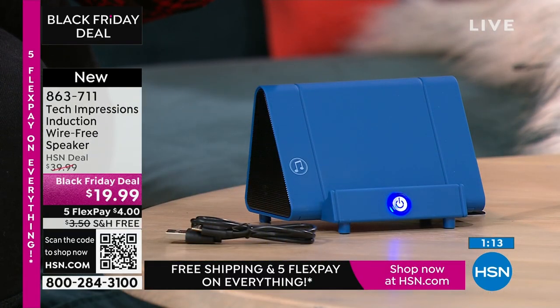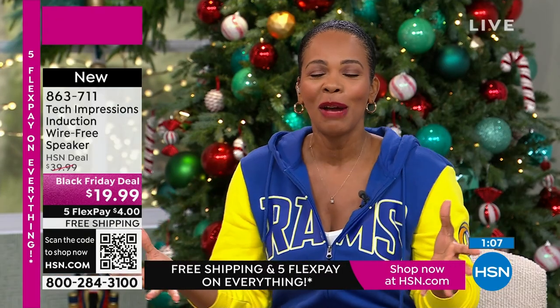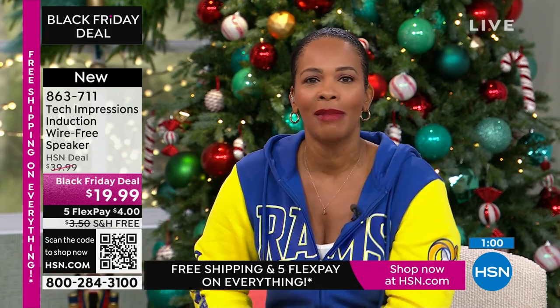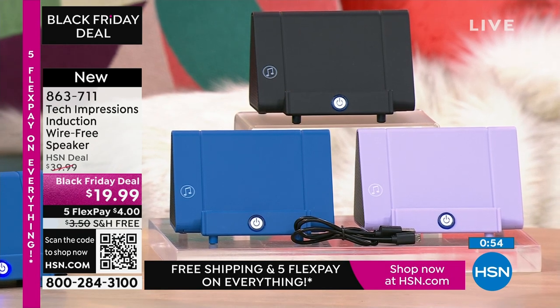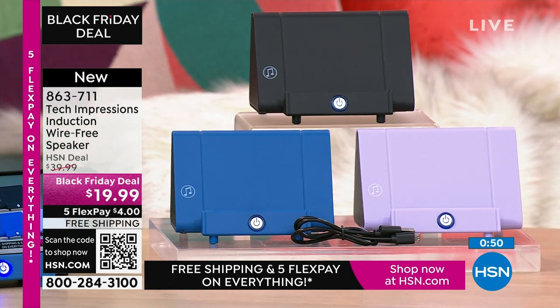Thank you and welcome to all the brand-new first-time HSN customers — over a hundred brand-new first-time shoppers are making this their very first HSN purchase. Yay for you! Welcome, everybody. Visit hsn.com, use the HSN app, or use the QR code while it's there. This is our live show.